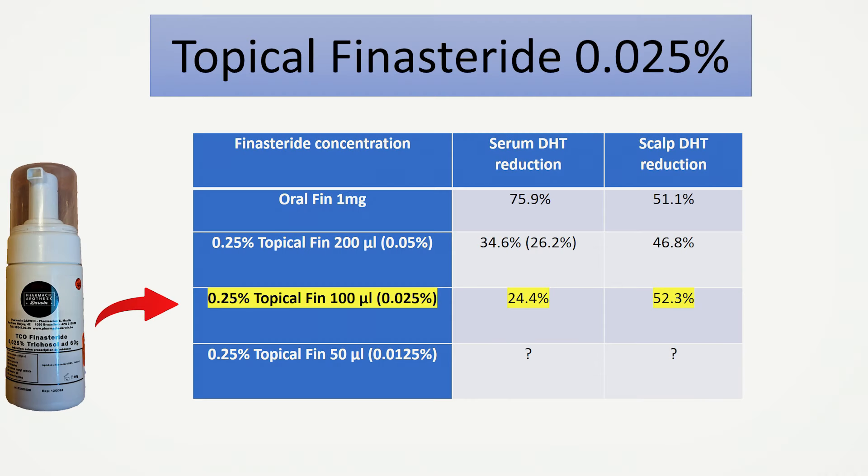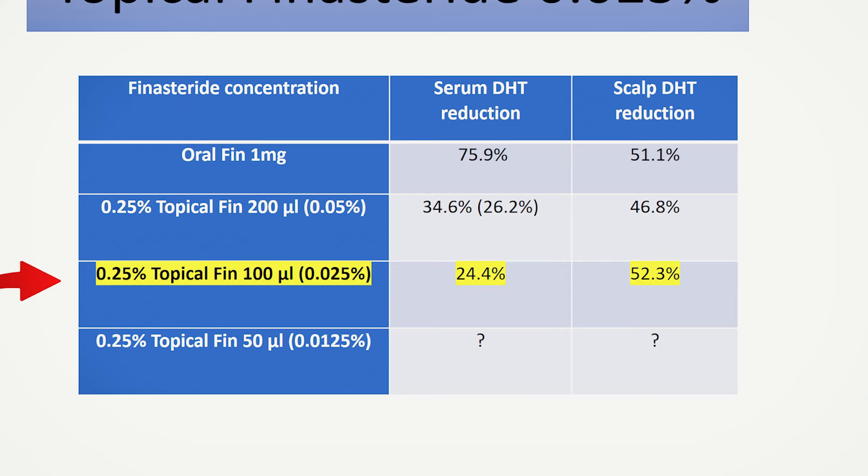Looking at studies so far, a low dose topical finasteride solution like I'm using here can achieve literally the same scalp DHT suppression as a one milligram oral finasteride tablet — roughly 51%, and with this 0.025% topical solution it's about 52%. On top of that, it has three times less systemic DHT inhibition: about 24% based on the study on topical finasteride, versus 76% DHT inhibition achieved with oral finasteride — whether you cut Proscar to 1.25 mg or take 1 mg of Propecia per day.